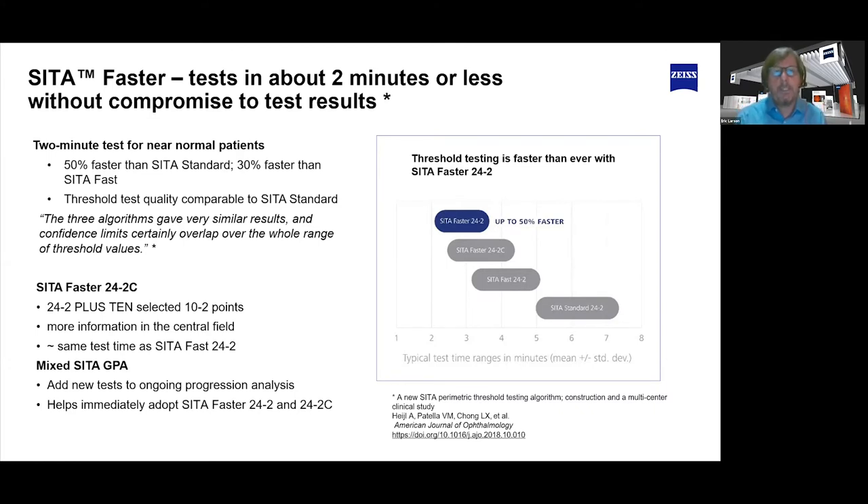CETA Faster is 50% faster than CETA Standard and 30% faster than CETA Fast. There was a multi-site study done to compare CETA Fast, Faster, and Standard. Anders Hale was the lead investigator. The results showed that all three algorithms gave very similar results in confidence limits over the whole range of threshold values, especially from normal to moderate defect range, which is the important part for early assessment of glaucoma. Once into deeper defects, Faster still works well but has more variability.